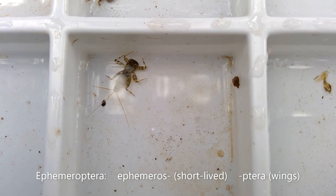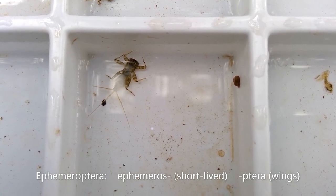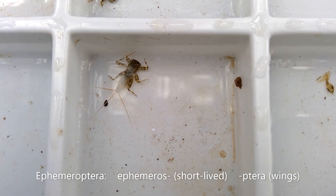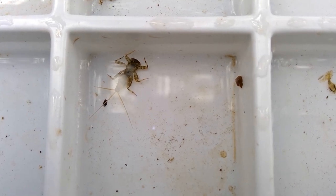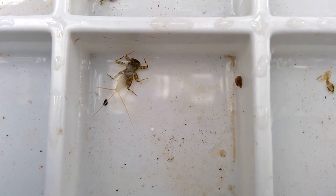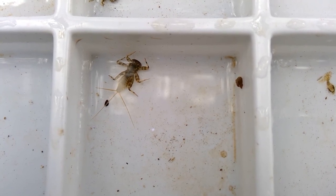The name Ephemeroptera traces back to the Greek word Ephemeros, meaning 'lasts a day' or 'short-lived,' and this refers to their adult terrestrial lifespan, and 'ptera,' meaning wings. The nymph stage lasts anywhere from a few months to a year, typically. Mayflies undergo the ENA — egg, nymph, adult — life cycle, which means that they undergo an incomplete metamorphosis.